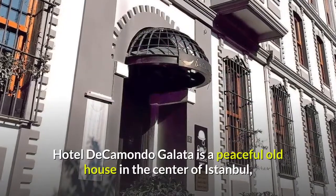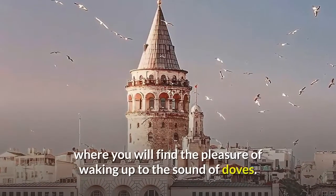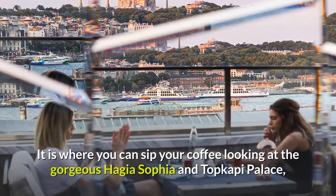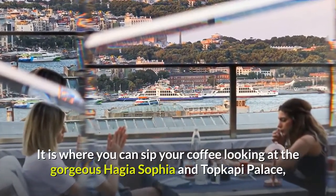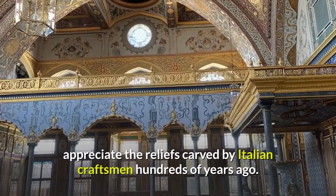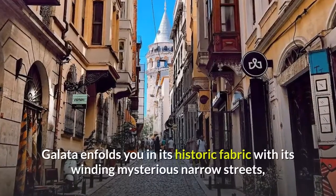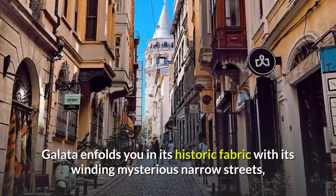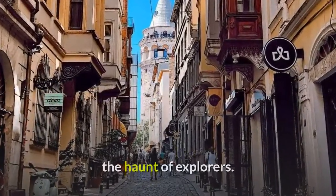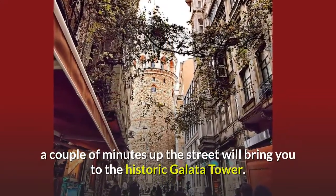Hotel di Camondo Galata is a peaceful old house in the center of Istanbul, where you will find the pleasure of waking up to the sound of doves. It is where you can sip your coffee looking at the gorgeous Hagia Sophia and Topkapi Palace. Appreciate the reliefs carved by Italian craftsmen hundreds of years ago. With so much to discover around you, Galata enfolds you in its historic fabric with its winding, mysterious narrow streets, the haunt of explorers. Within the neighborhood, a couple of minutes up the street will bring you to the historic Galata Tower.